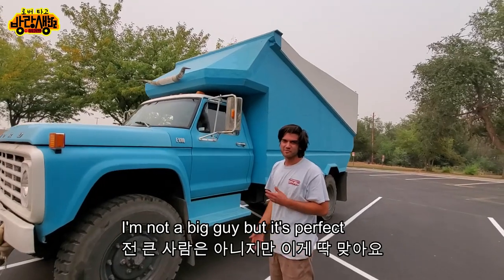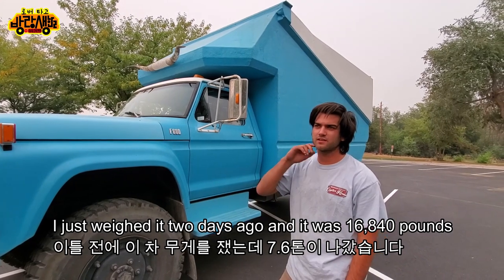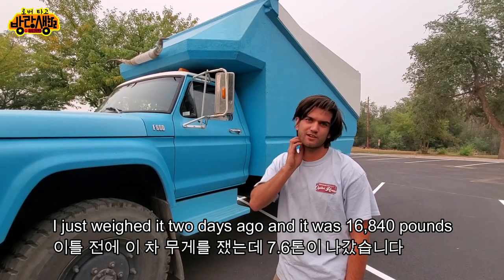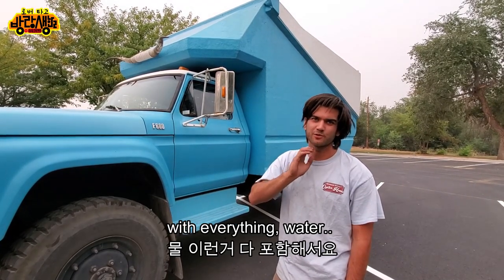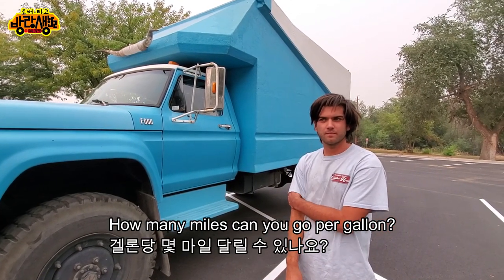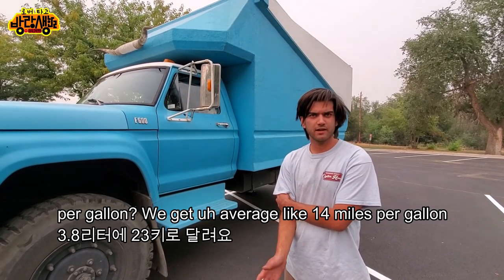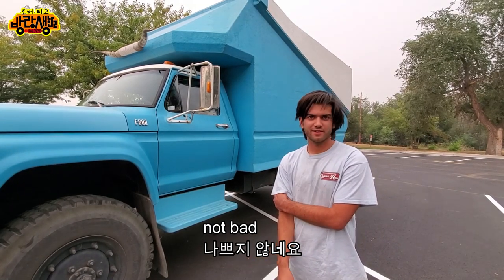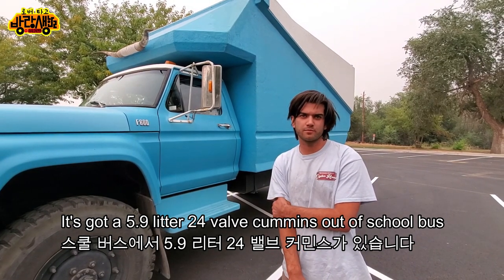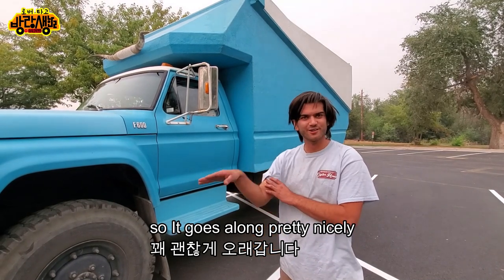It's pretty crazy. I'm not a big guy, but it's perfect. I just weighed it two days ago and it was 16,840 pounds with everything — water included. How many miles can you go per gallon? We get an average of about 14 miles per gallon. Oh, not bad! Yeah, it's got a 5.9 liter 24-valve Cummins out of a school bus, so it goes along pretty nicely.